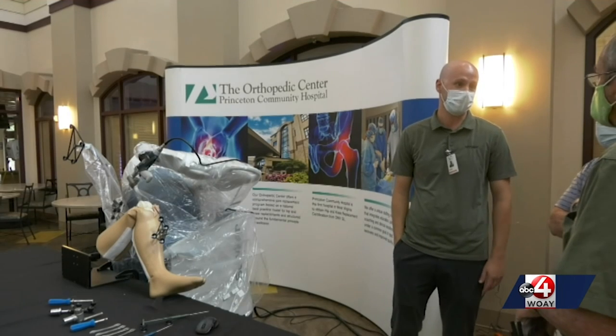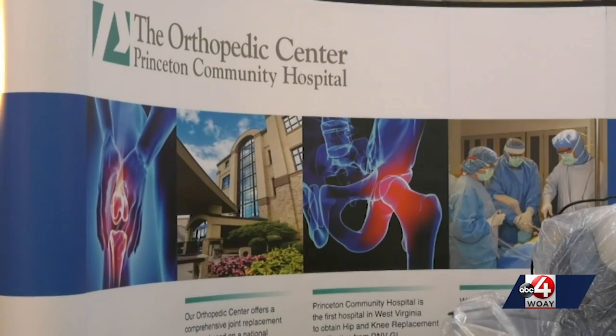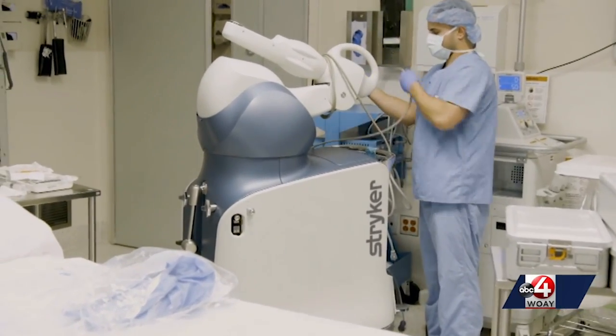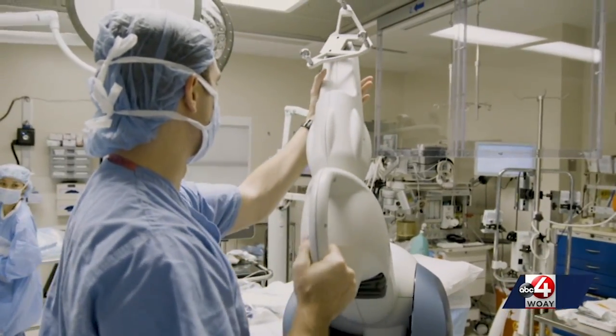The thing about doing a hip and a knee is you want it to be as accurate as possible, and you want to ensure it lasts the patient for years and years to come. Princeton Community Hospital's Orthopedic Center is one of only three in the entire state to have this technology. Joint replacement surgery can be one of the most taxing on the body, and with this technology, Princeton says their surgeries will have a higher success rate and help doctors give patients the best possible outcomes.